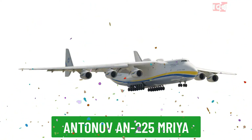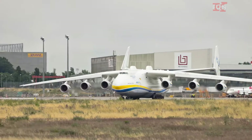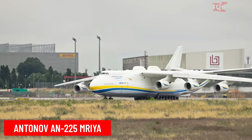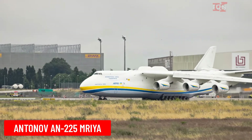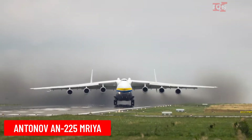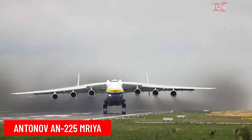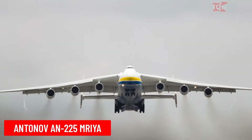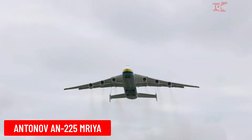Antonov An-225 Mriya is the largest cargo aircraft in the world, designed by Antonov. The An-225 is capable of carrying extremely heavy and oversized cargo, such as industrial equipment or space shuttles.